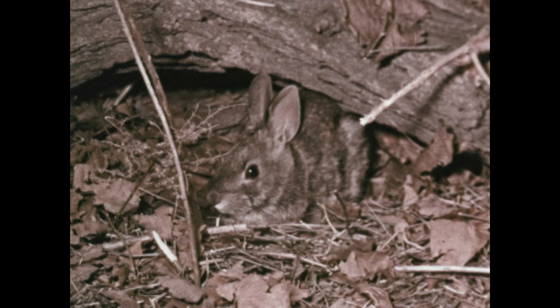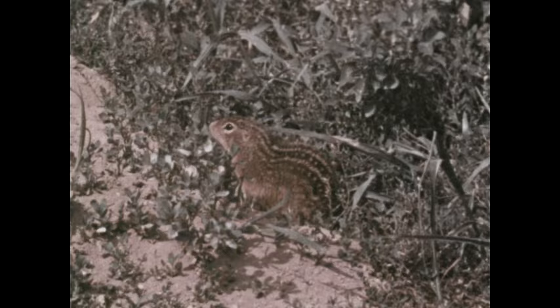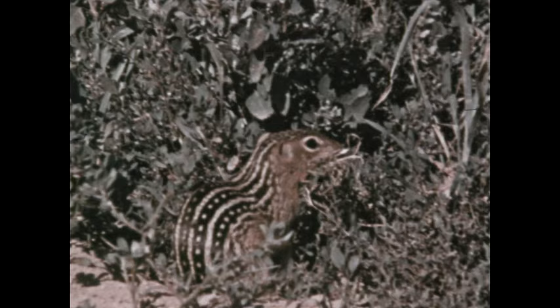Most small animals, such as the rabbit, bear simple ground-matching patterns. These patterns may be modified, as in the case of the ground squirrel, to blend with the open field pattern of grasses and other low plants. This ground squirrel of the midwest is also known as the striped gopher.